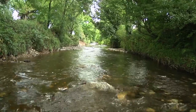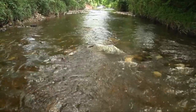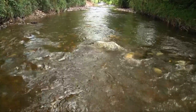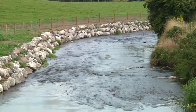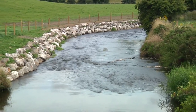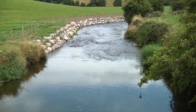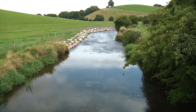Salmon, trout and lamprey need shallow gravelly stretches in which to spawn, which can often be lost in drained rivers. Creating riffle points shallows the water in areas to create spawning grounds. Enhancing and strengthening the banks of the river with fencing and bank stabilisation will help to protect the river from any further erosion and pollution.